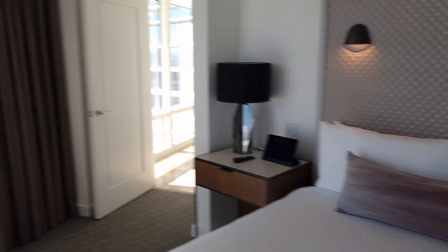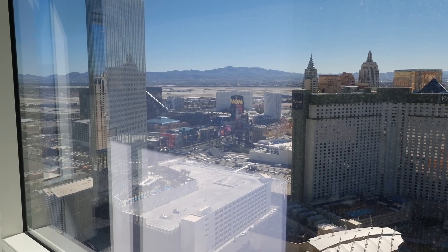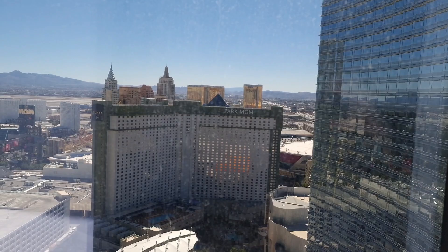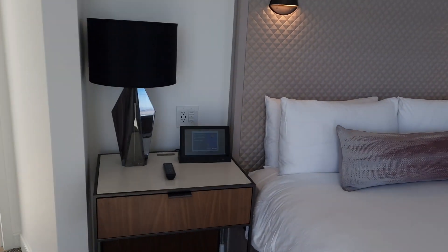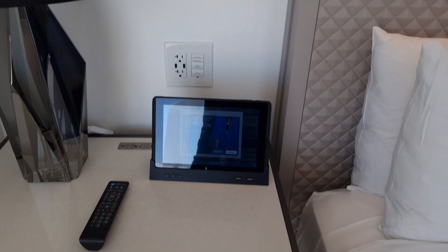So yeah, really nice — this is now the bedroom area. Nice big TV. A great view. Like I say, we're on the corner. It's amazing out there — all the way down to Mandalay Bay and Delano. And as everyone knows from other rooms, every room in Aria you control everything by the iPad.